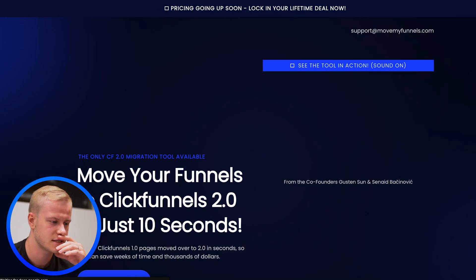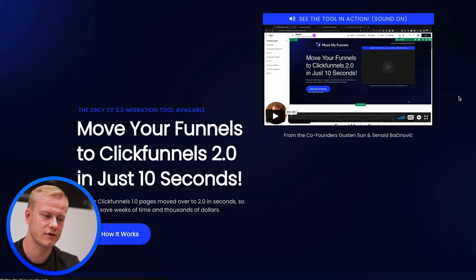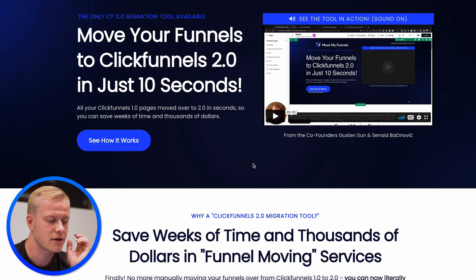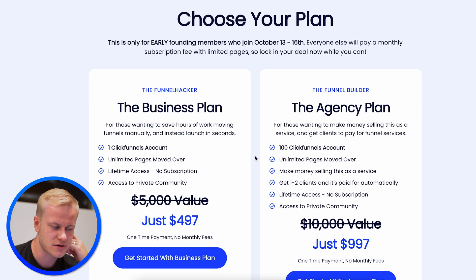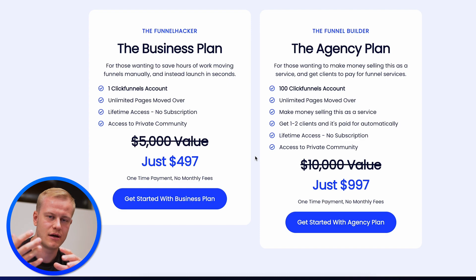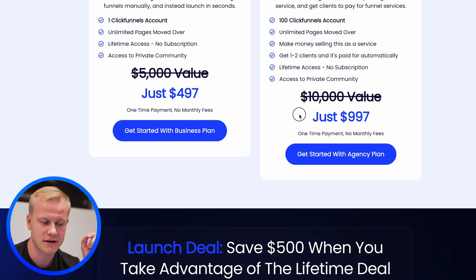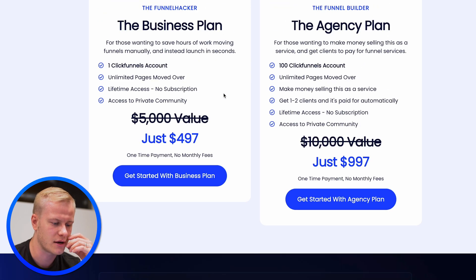The migration tool is for anyone with a ClickFunnels 1.0 account who wants to move all their funnels over — you get it for free instead of paying $500 when you use my link. If you ever want to upgrade to the agency plan to do this for clients — let's say you charge $1,000 each and have 100 clients, that's $100,000 — you can apply the $500 credit toward the agency plan, so it's only $497.